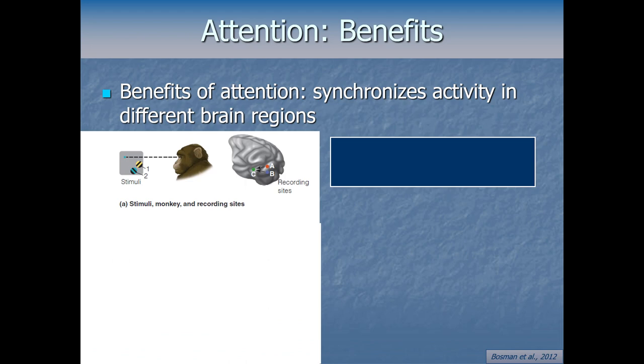Another benefit of attention: it synchronizes activity in different brain regions. In a 2012 study using monkeys, they had the monkey fixate on a fixation point without moving its eyes. They flashed stimuli in the periphery and noted brain activity. Flashing stimulus one activated areas A and C; flashing stimulus two activated areas B and C — some overlap but distinct areas.